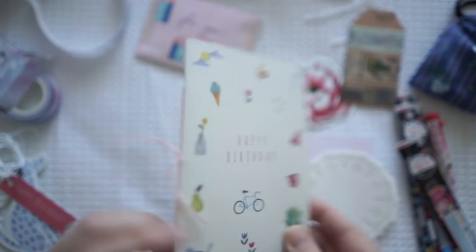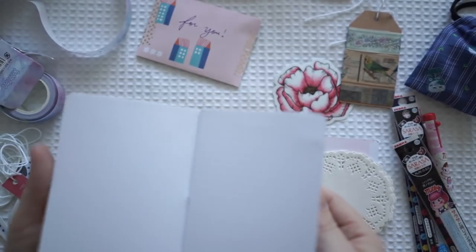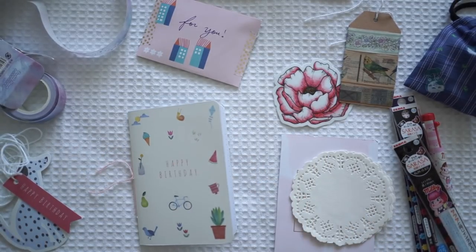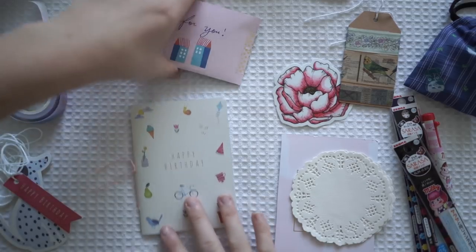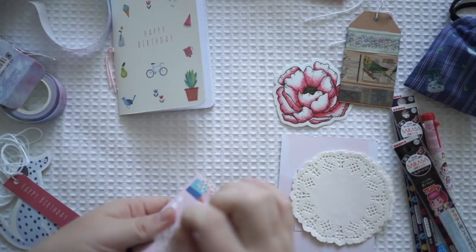I think she's made this - it looks handmade, it's a card. This is so gorgeous, oh my goodness. Thank you so much, you're so creative. We have some more goodies - this is like exactly my style.